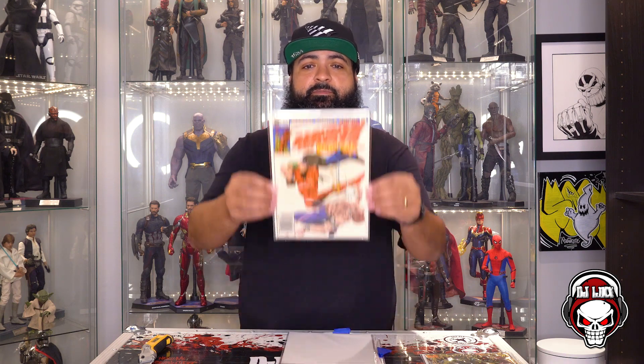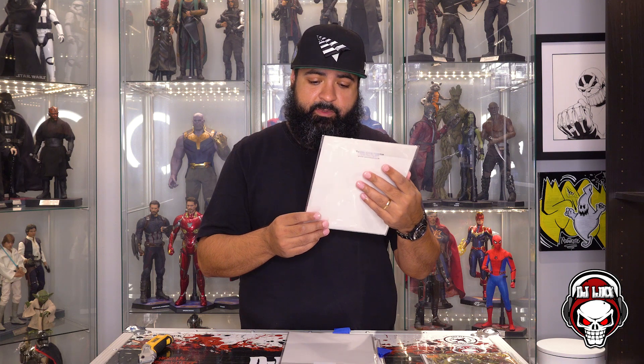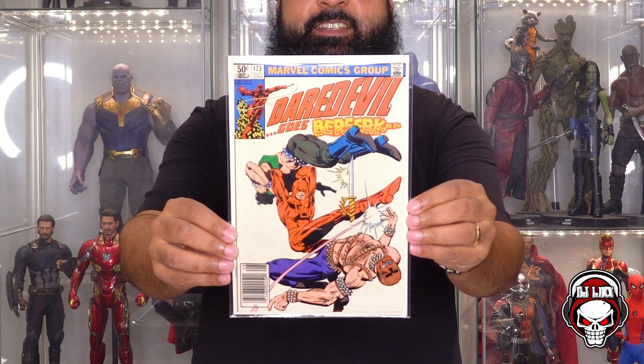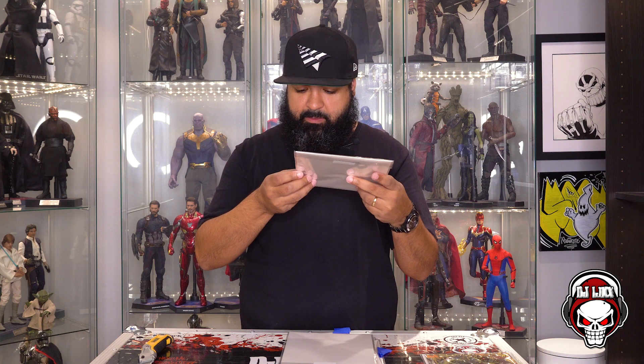Book number three, also in Mylar. What do we got? Daredevil 173 — Daredevil Goes Berserk. This is a pretty dope cover, Daredevil kicking the crap out of some people. 50-cent goodness. Daredevil 173 in fantastic, fantastic shape — no spine ticks, nothing. These are all in crazy, crazy shape. Pretty happy so far. Nice pick up. Love that Mylar, it makes everything magical.